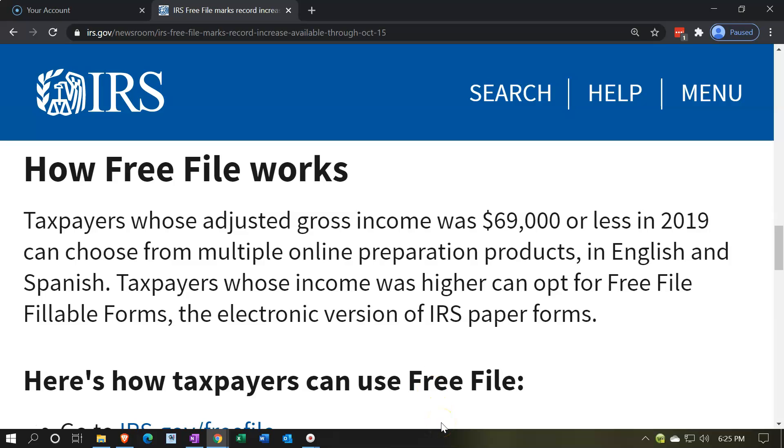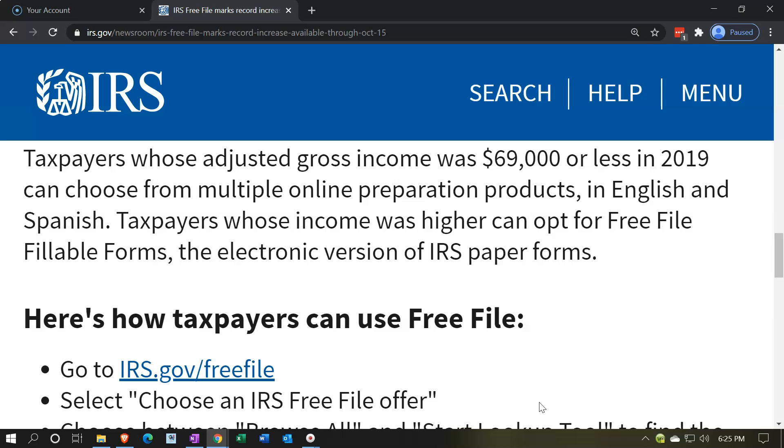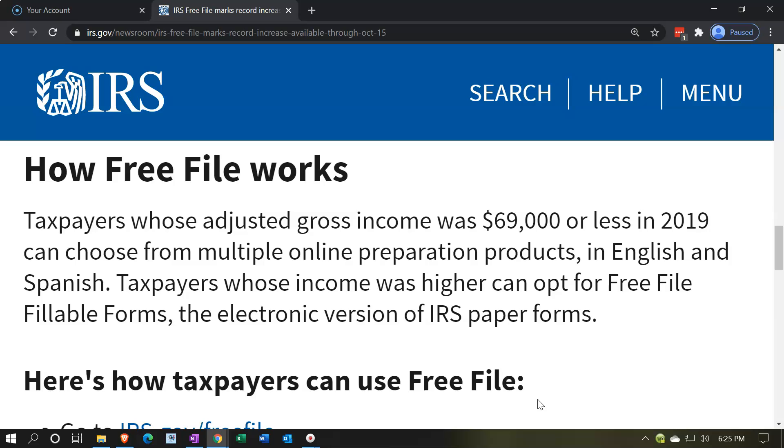Taxpayers whose adjusted gross income was $69,000 or less in 2019 can choose from multiple online preparation products in English and Spanish. Taxpayers whose income was higher can opt for Free File fillable forms, the electronic version of IRS paper forms.